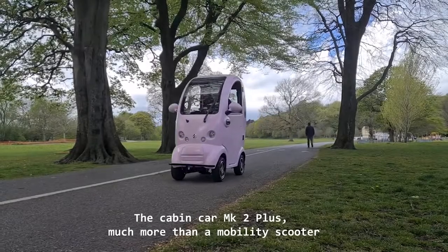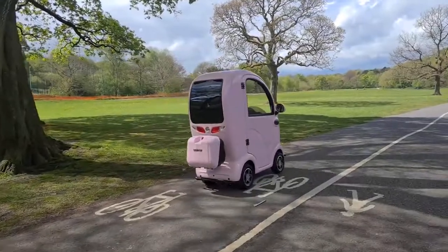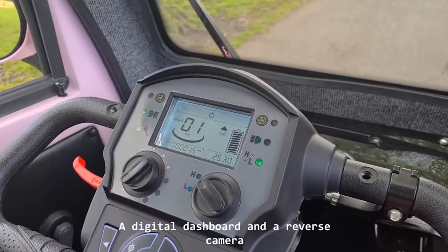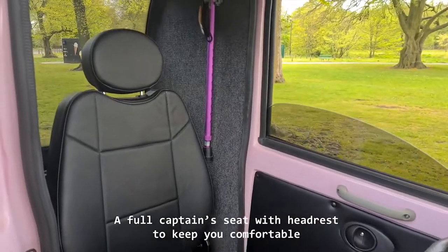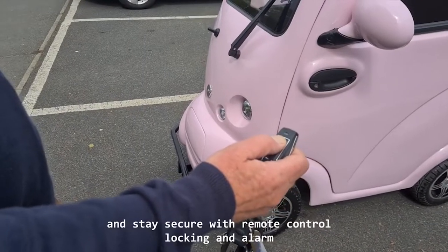The Cabin Car Mark 2 Plus — much more than a mobility scooter. Standard features include a digital dashboard and reverse camera, a full captain seat with headrest to keep you comfortable, 9-inch alloy wheels, and stay secure with remote control locking and alarm.